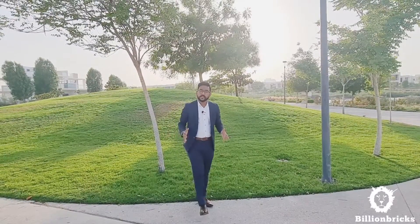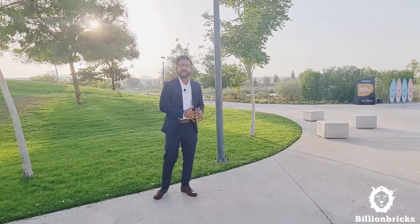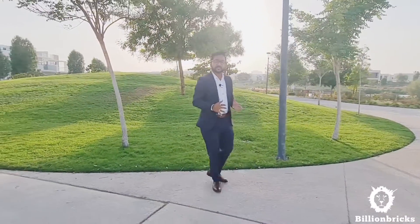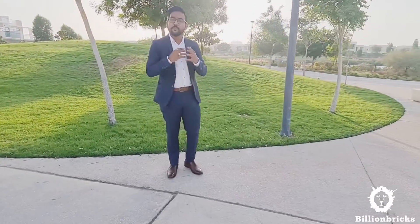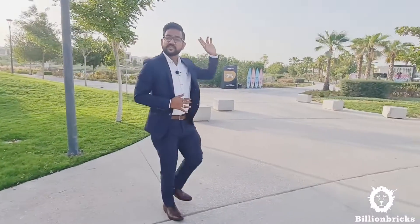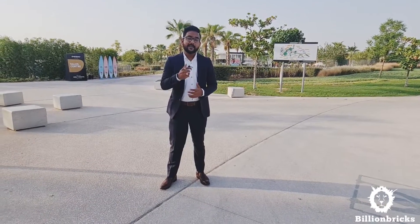Damac Hills is spread over 48 million square feet and has two parts — a golf course community and a park. Where we are right now is the community with 400,000 square meters of park offering multiple amenities. You name the amenity and Damac has it. What you see just behind me is a Malibu Beach — so in the middle of the desert, you can experience beach-like living. Let's take a look at what Malibu Beach is.